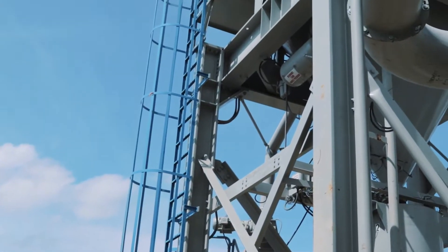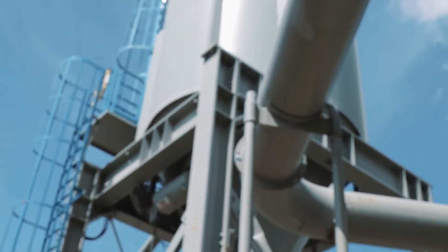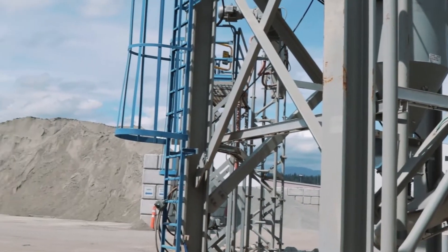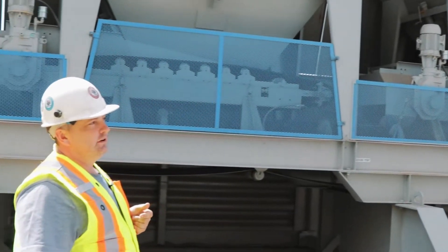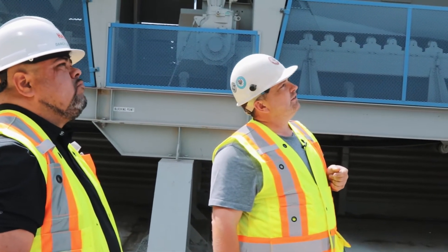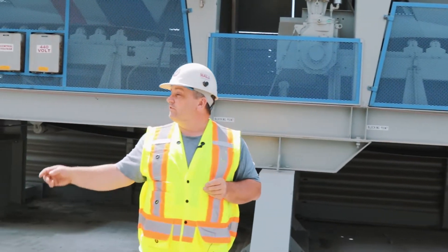We blow all that very fine — almost flower-like — material up into the dust silo. This gives us great efficiency and quality in the amount of fine material we can put back into the mix. If we get a dirty product from our supplier, we can limit how much we put back in.